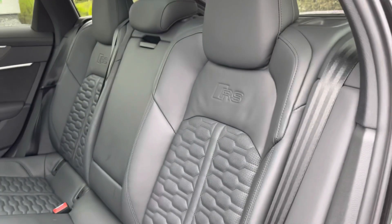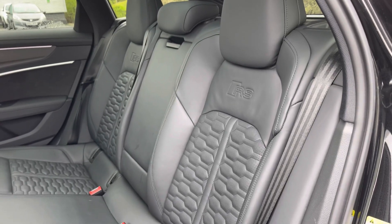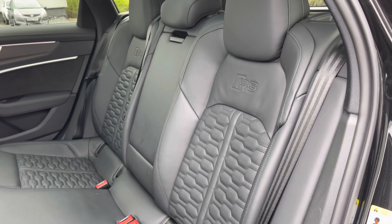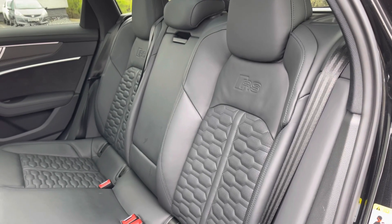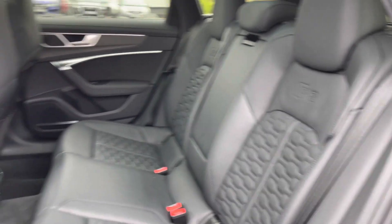Opening the rear passenger side door, we take a look at this car's interior to the rear, with the seats finished in the full leather material. We also have the embossed RS logos and the contrast honeycomb stitching to the centre, as well as child ISOFIX anchor points and a central armrest for rear passenger comfort.